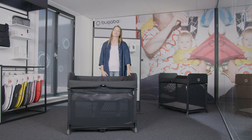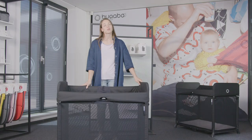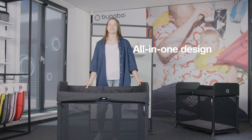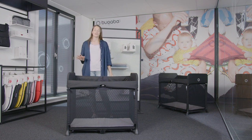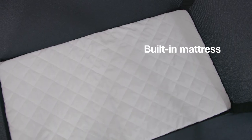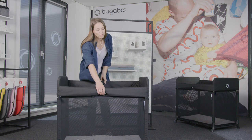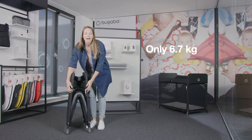Bugaboo uses lightweight mesh fabrics allowing airflow and breathability, and as always, Bugaboo works with the highest quality materials which are chemical-free and durable. The Bugaboo Stardust's unique built-in design means it stays in one piece — it requires no assembly and no special techniques. It simply pops up and is ready to go in one second, the mattress is built in, and it folds back together in one simple movement in just three seconds.